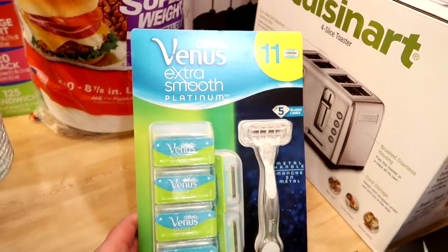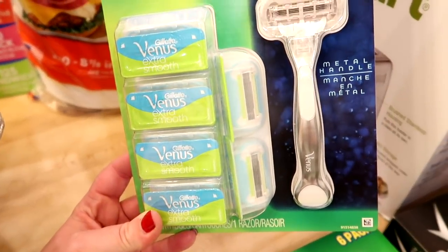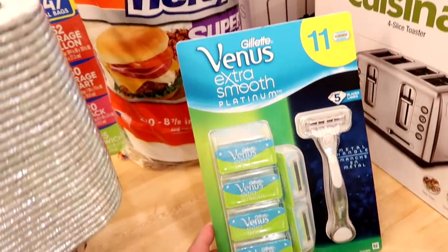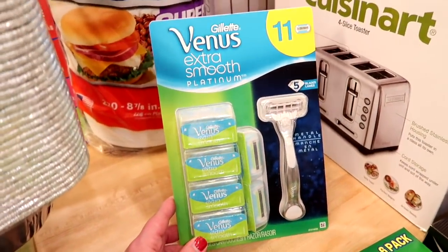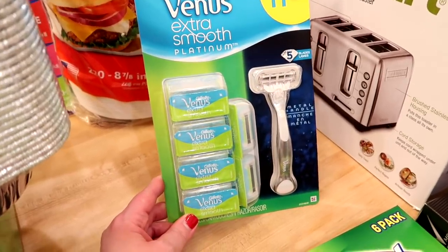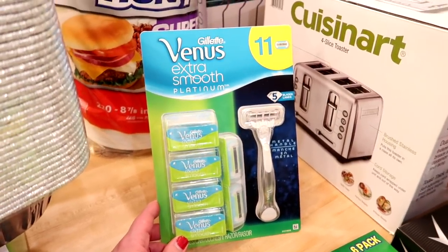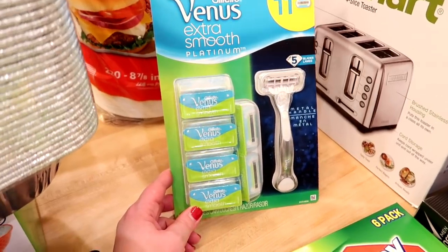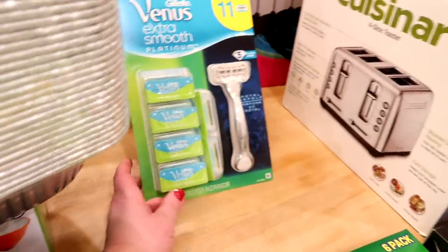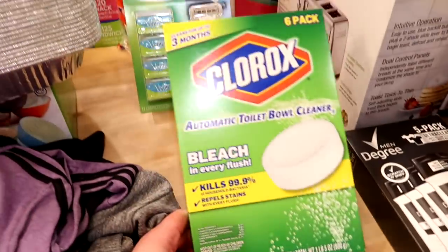I also got a package of the Venus Extra Smooth Platinum razors — the one with the metal handle that comes with all the refills. Honestly, I have not had to buy razors in about 18 months because I used to be a serious couponer and got so many free razors from Walgreens. I just ran through all of them, so this is the first time I've bought razors in a long time. This big pack from Costco will obviously last me quite a while.